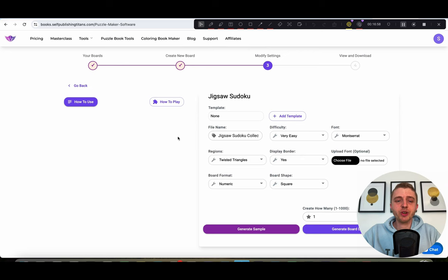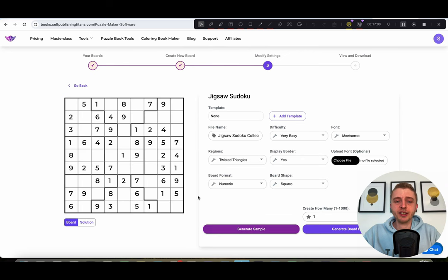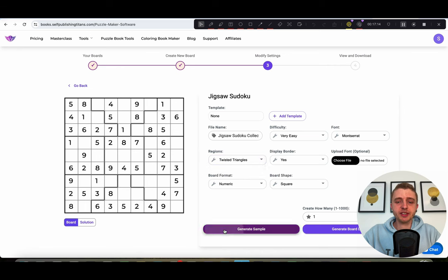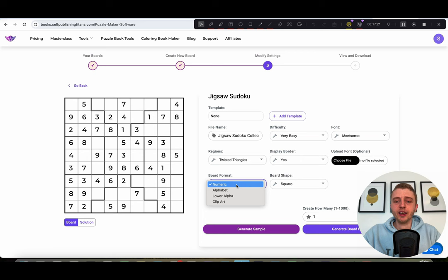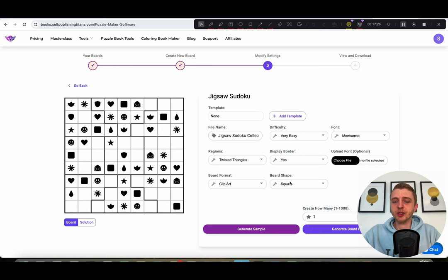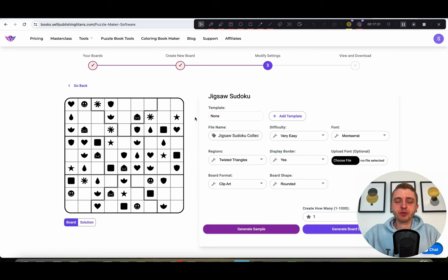Next we have the jigsaw Sudoku. Click 'generate sample' to see what it looks like; you can also click to see a solution. Here you can click on the regions to change what the layout looks like. You can choose to have a border or not, use alphabet letters instead of numbers, or even cliparts. You can also have rounded corners for a slightly different design. Keep working the settings until you're happy, then generate the board data.